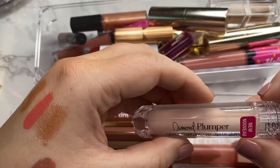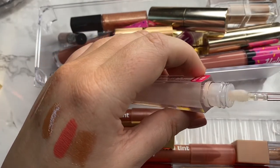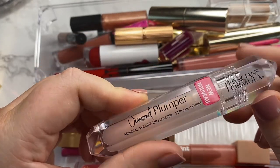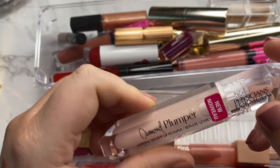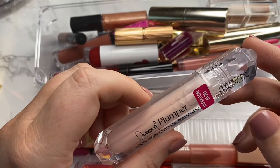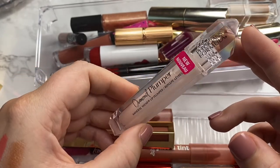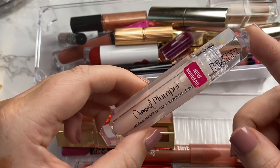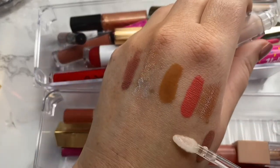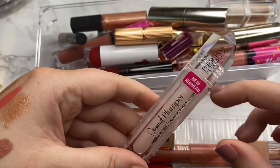Next is from Physicians Formula — this is the Diamond Plumper. They sent this to me in PR and I haven't even used it yet because it has like a burnt chemical smell and it honestly makes me really nervous to put it on my lips. It just smells so weird that it makes me afraid. I think the packaging is super pretty but I can't attest to the formula. I think I'm going to go ahead and declutter this one because of the smell, though I might do a little swatch test first.